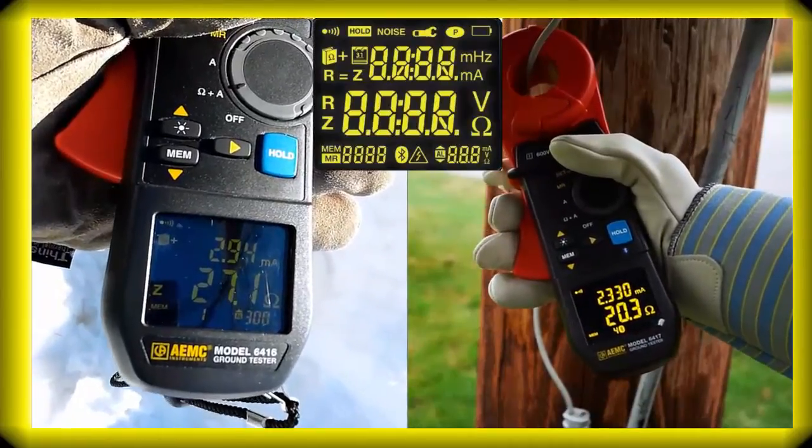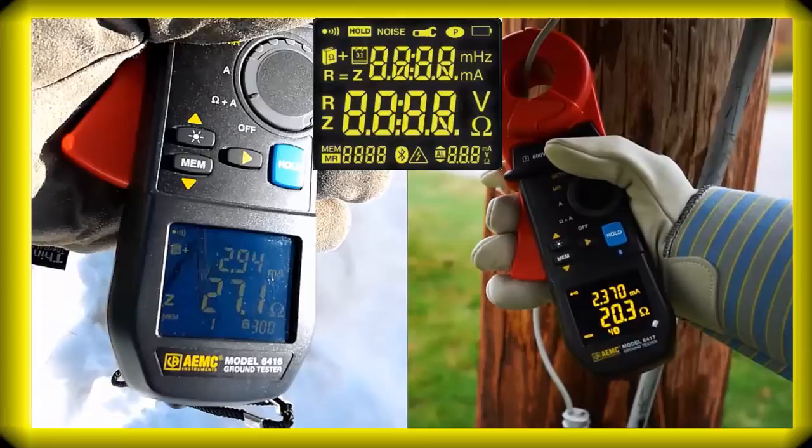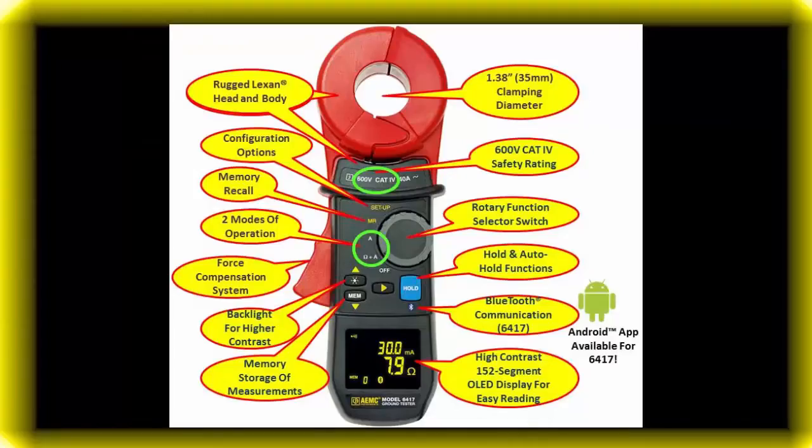Our dual display shows multiple lines of testing information simultaneously. As a result of innovative engineering and customer feedback, we have incorporated many new evolutionary features.